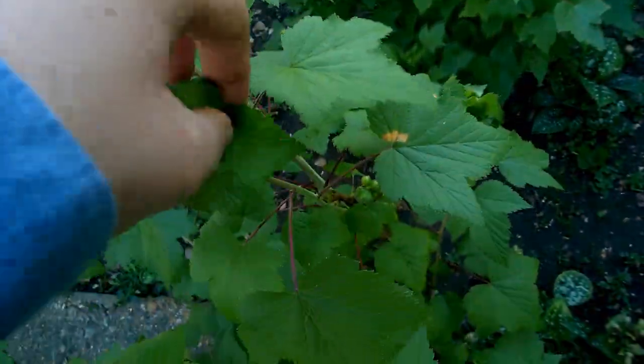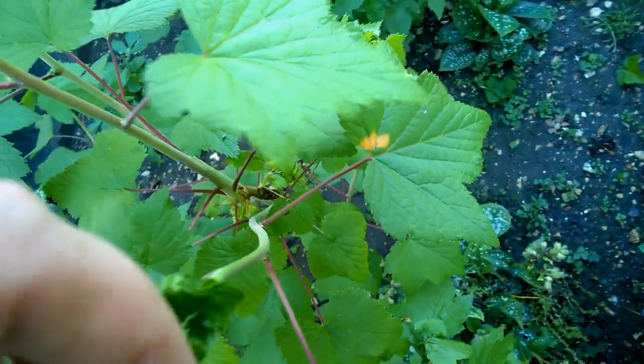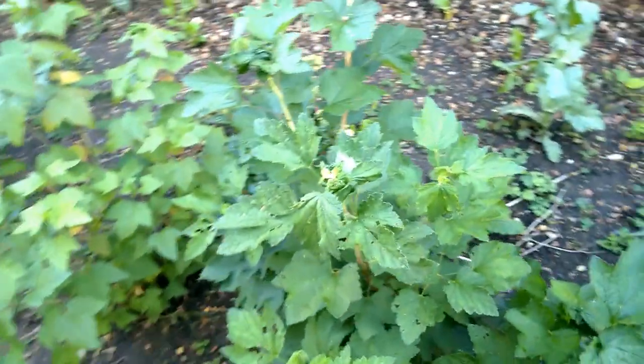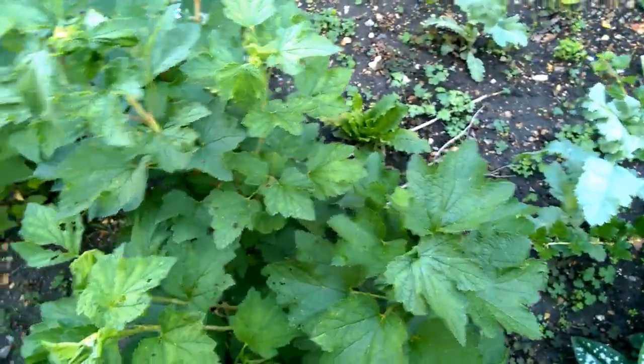I have got a bit of a disease this year. It looks very much like aphids. Let me just see if I can get in there and show you what it is. Something has gathered near the top of a lot of the currant bushes and it is causing them to curl up. Any comments or advice about that would be helpful.